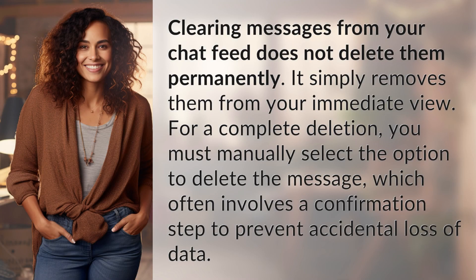Clearing messages from your chat feed does not delete them permanently. It simply removes them from your immediate view. For a complete deletion, you must manually select the option to delete the message, which often involves a confirmation step to prevent accidental loss of data.